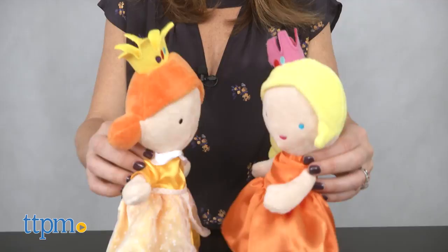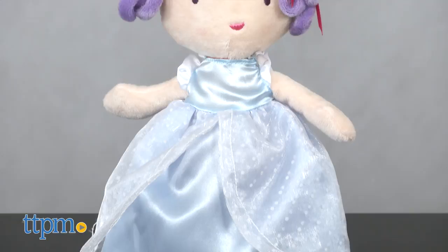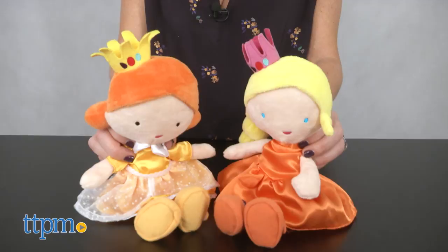Recommended for kids one year old and up, these are cute, well-made dolls that would make a great gift for any child who likes princesses or playing with and collecting dolls and stuffed animals. They're fun for imaginative or dress-up play and are soft enough to cuddle with at bedtime.